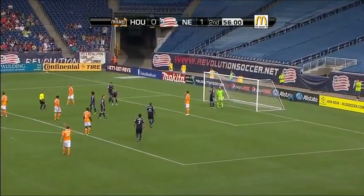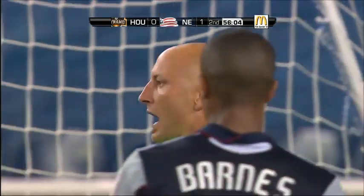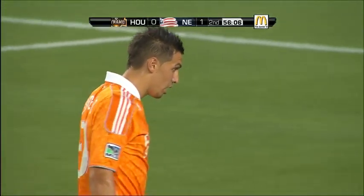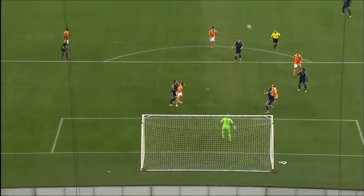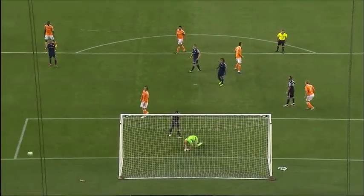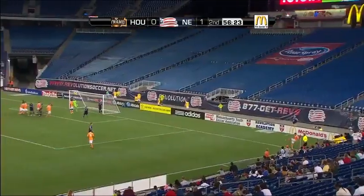Another terrific save by the Revolution netminder. Matt Reese is keeping the Rebs in this game. Matt Reese just in the zone — look at his ability to keep his body up. That ball was so difficult, Cameron strikes it and Matt Reese can't even see it. He waits until the last minute, uses his forearm to parry it away. That's what you want in a veteran keeper — Matt Reese at the top of his game.